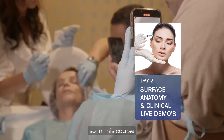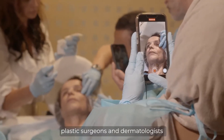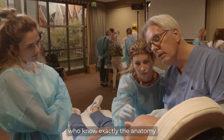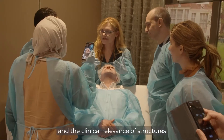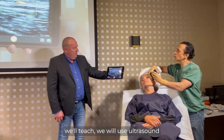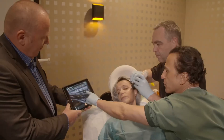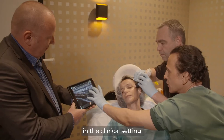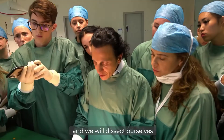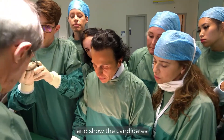So in this course, plastic surgeons and dermatologists will know exactly the anatomy and the clinical relevance of the structures we'll teach. We'll use ultrasound in the clinical setting, and we'll use latex-injected specimens and dissect ourselves to show the candidates what needs to be done.